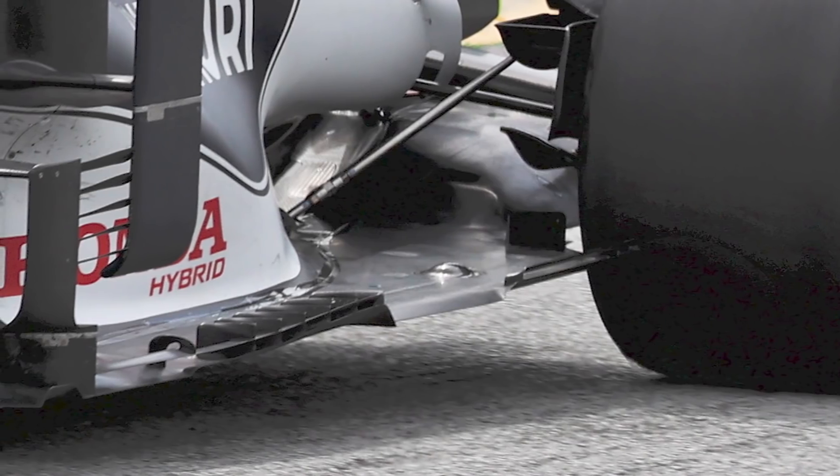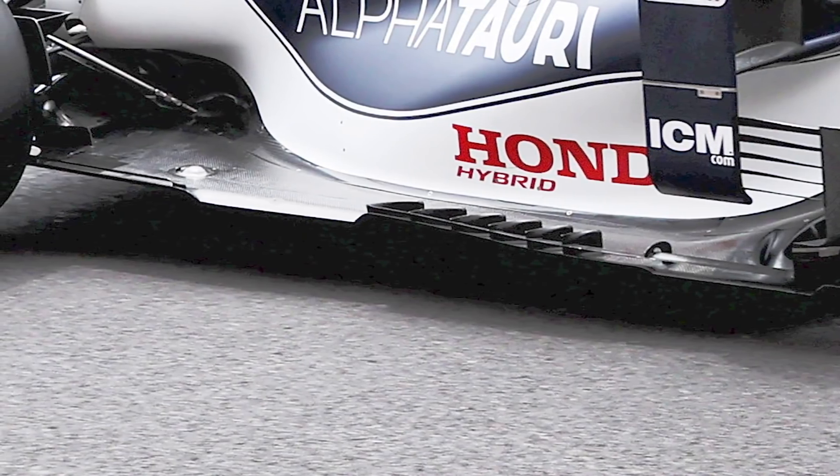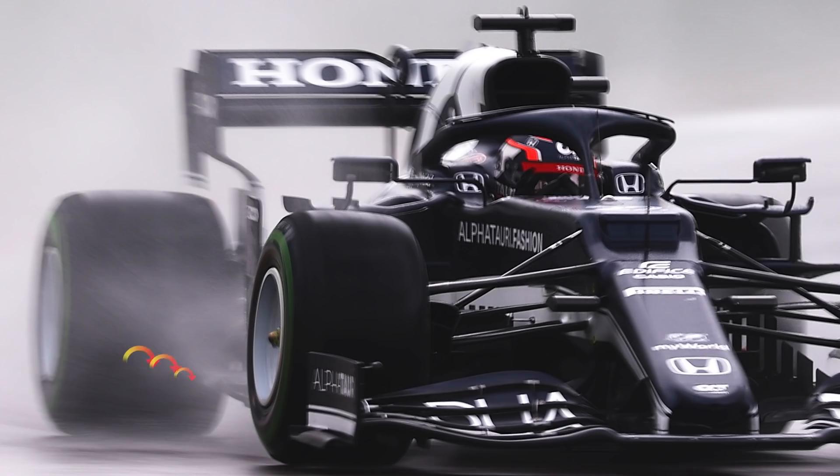The Race's technical expert Gary Anderson has picked out the Alfa Tauri floor concept as particularly well refined. Its array of turning vanes allows it to influence the airflow early, and by doing this it reduces the airflow that can leak under the floor further rearward. This helps to create vortices to seal the underfloor — the key is ensuring these are consistent and rotate in the correct direction. In the case of the Alfa Tauri, where it comes off the outer corner of the cut-out, it needs to be rotating clockwise when viewed from the front of the car, or anti-clockwise relative to the driver.